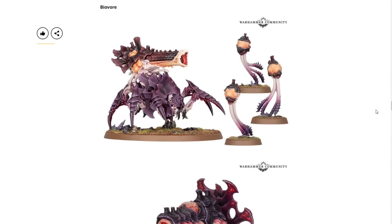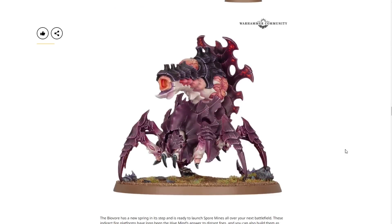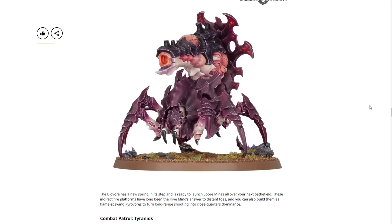Next we have the BioVore — another dual kit alongside the PyroVore. We see some new spore mines, and I absolutely love the new look. The old ones were terrible; this is far, far superior and in plastic. The BioVore has a new spring in its step and is ready to launch spore mines all over your next battlefield. These indirect fire platforms have long been the hive mind's answer to distant foes, and you can also build them as flame-spewing PyroVores to turn long-range shooting into close-quarters dominance.